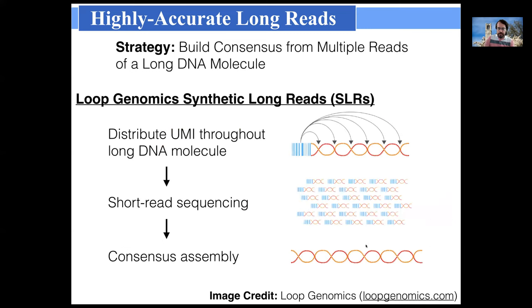A second commercially available technology is from Loop Genomics — synthetic long reads built from short read sequencing, with Illumina or another short read sequencer as the underlying technology. The strategy is enzymatic: a UMI (unique molecular index) marks a single long DNA molecule, then enzymes distribute that UMI throughout the molecule. When it's broken up, the UMI is present in all the short reads, allowing the long DNA molecule to be reconstructed with very high accuracy, provided sequencing coverage of that synthetic long read is high enough.